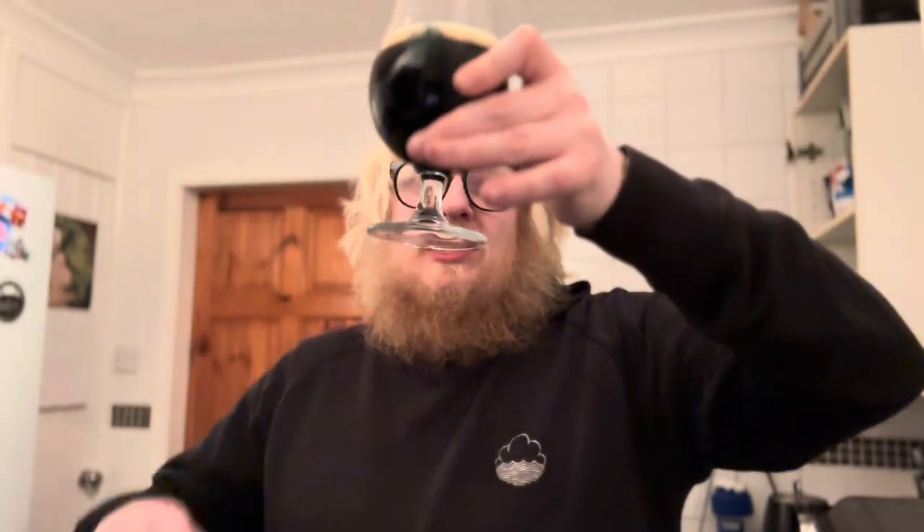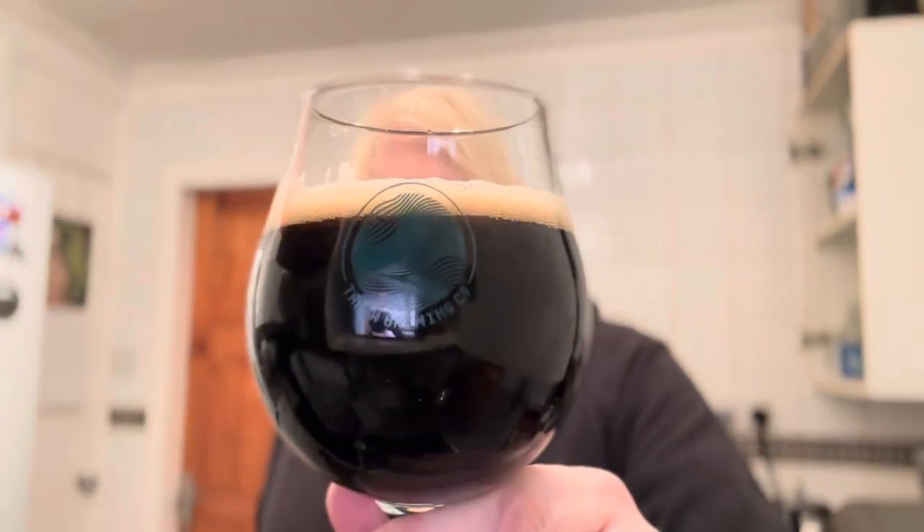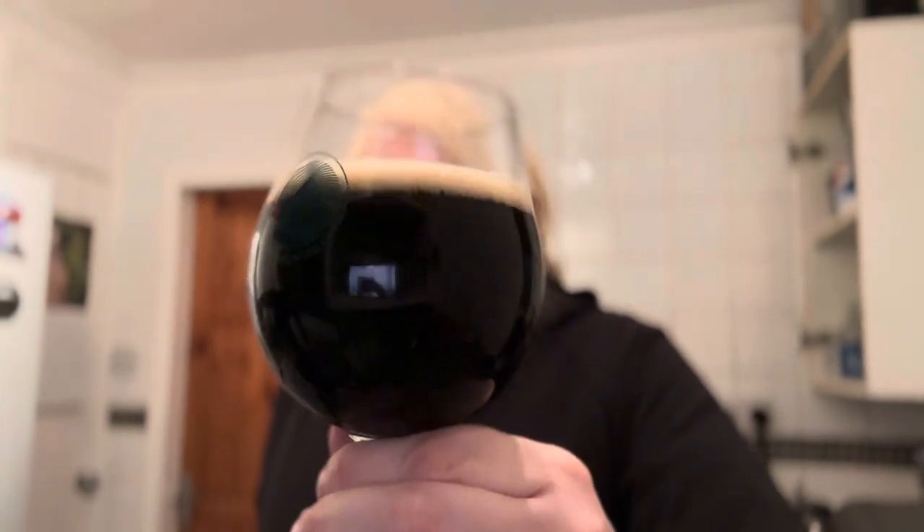Pretty much as I would expect — I don't want to say jet black, because I can see some nice dark ruby-ish brown hues bleeding through at the top. About half a finger's worth of a nice tan, beige-looking head. Poured very nicely as well. Let's see what a black IPL tastes like — let's give it a sniff first.